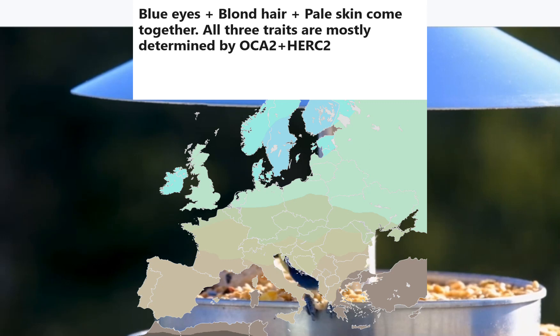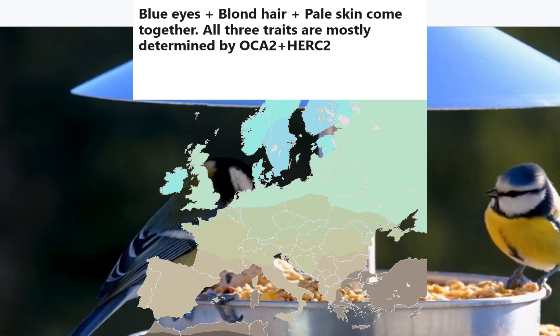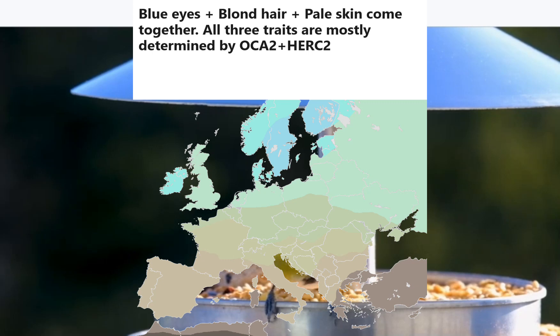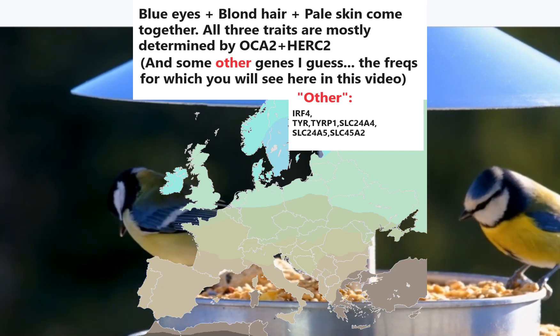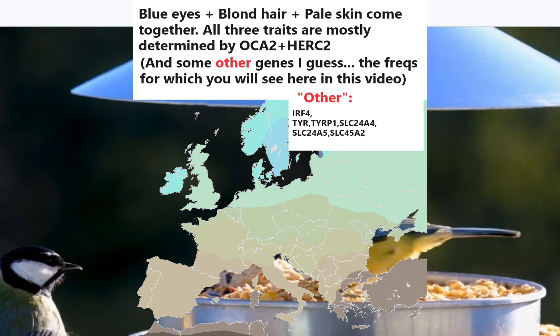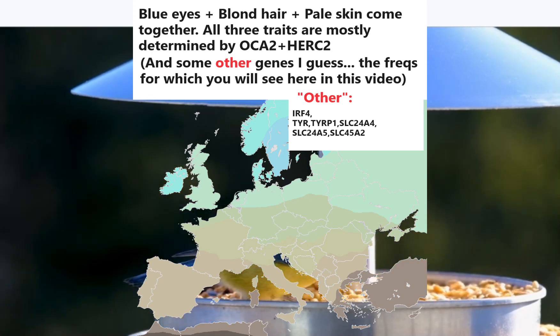Although I said I would present data for every coloring-related genetic variation, I very conveniently left out SLC45A2. The reason is not because I deem it unimportant, but because there isn't much variation in modern European populations when it comes to this gene. All Europeans, from Finns to Sardinians, generally have two derived variants in the SLC45A2 variations that deal with coloring. You would see SNPs in SLC45A2 if this video were about the pigmentation of all West Eurasian populations, as Arabs and North Africans have a lot of variation when it comes to this gene.